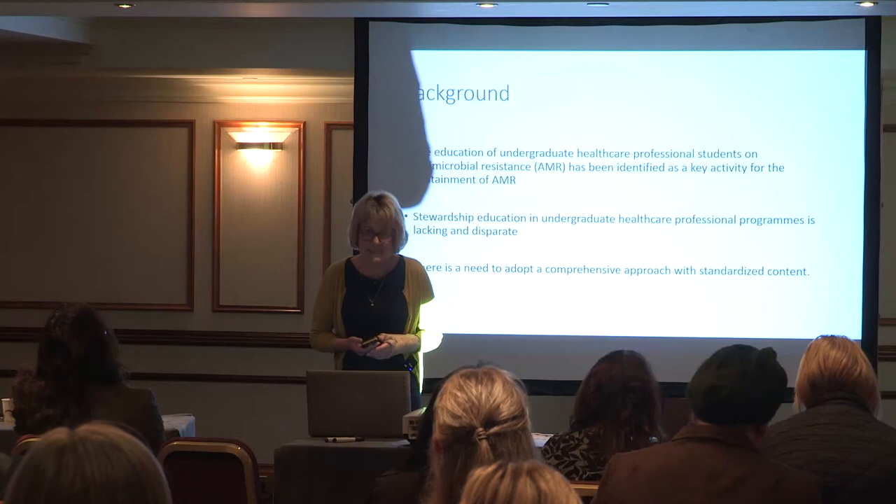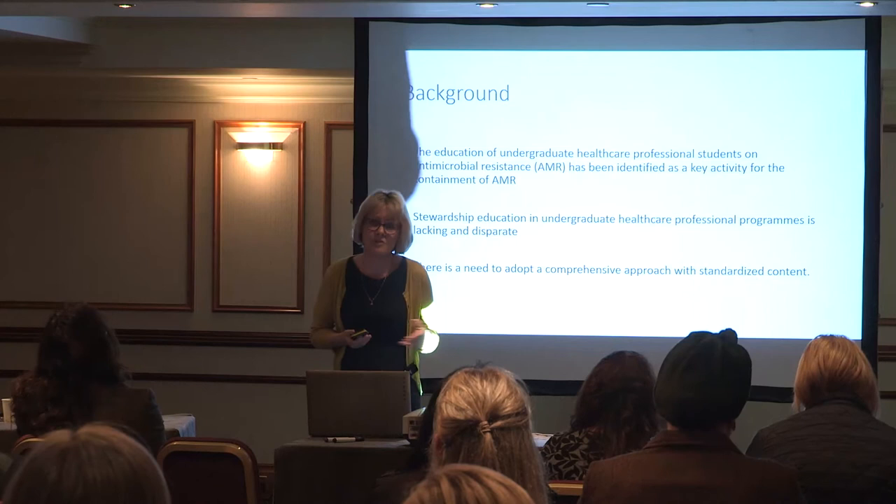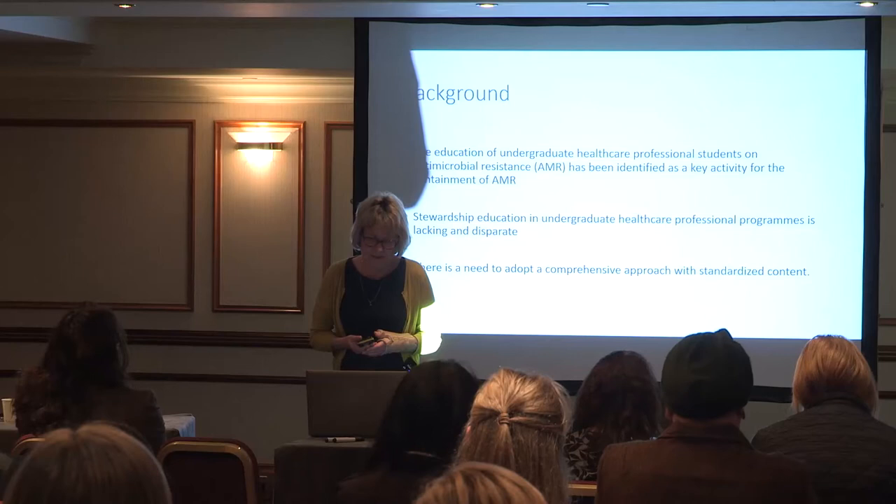Enrique, for example, has done a study with undergraduate healthcare professional students and found that for nurses there's probably only about 12% of programs that contain all the principles for antimicrobial stewardship. So the evidence in the literature suggested there was a need to adopt a comprehensive approach and standardised content.